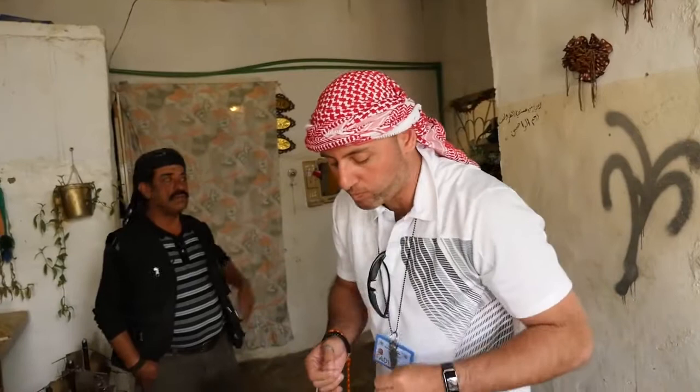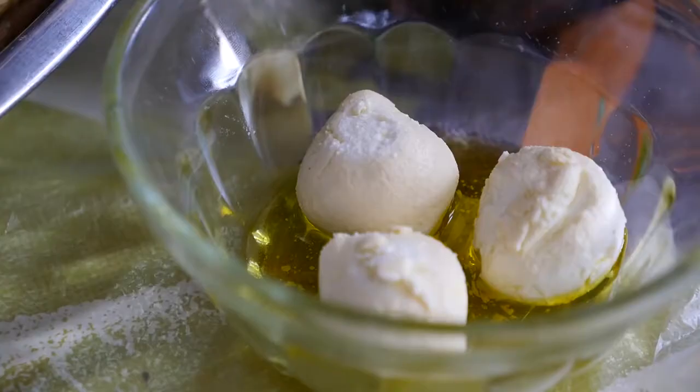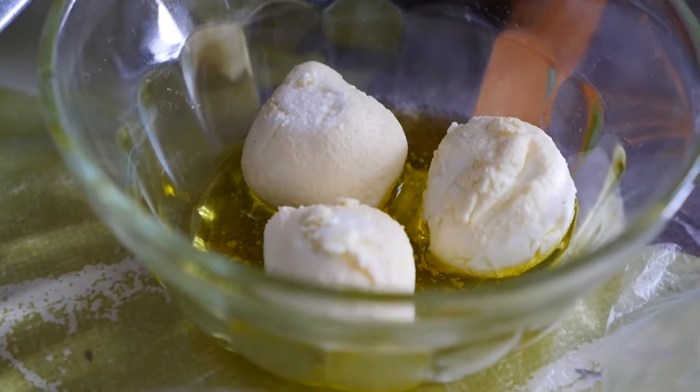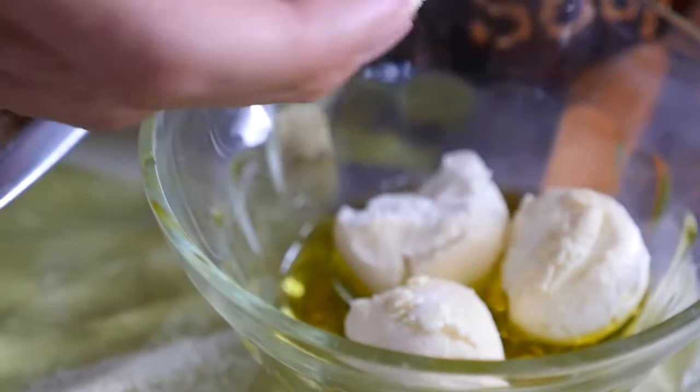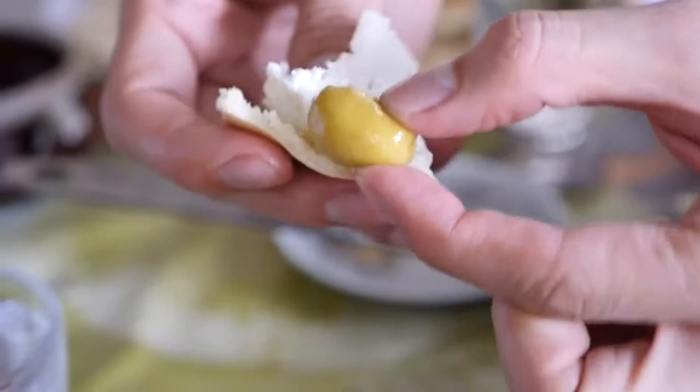Nothing tastes like this lebane that I've ever tasted anywhere in the world. This is a type of lebane, which is a strained yogurt, but this one is dried out into these little balls and preserved in olive oil — so it's quite salty. I'm going to grab some of that with a green olive on this bite. It's salty, it's juicy, the yogurt is kind of crumbly and salty, and it goes excellent with the bread.